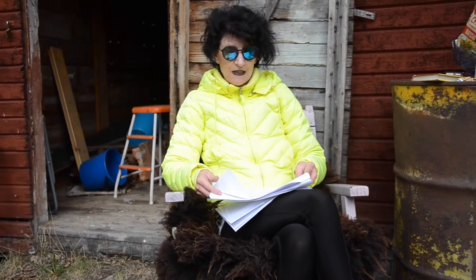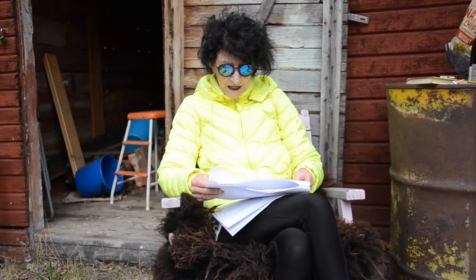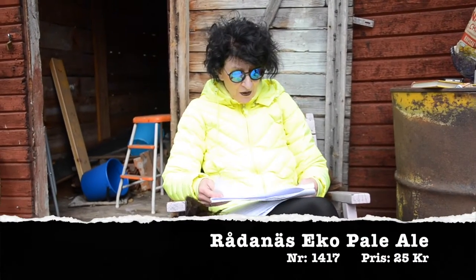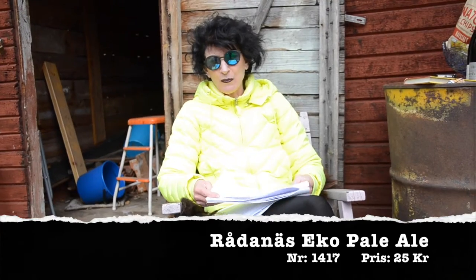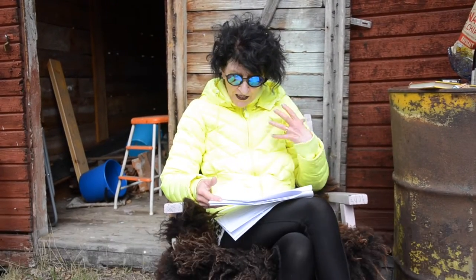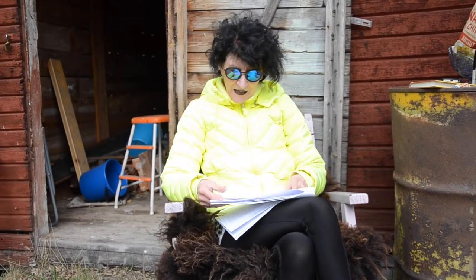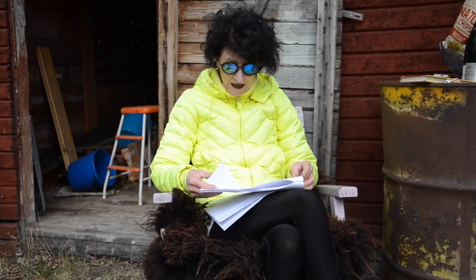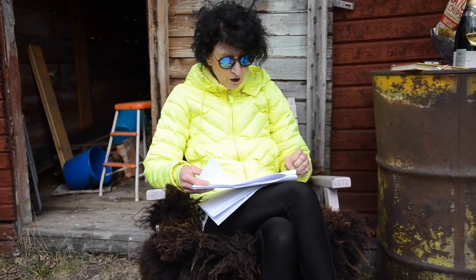Och sen har vi faktiskt två öl som jag gärna vill rekommendera. Rådanäs ekologiska Pale Ale – mycket tydlig öldoft med persika, den där fruktiga stilen, och smaken maltig och humlig med medel-plus beska. Gillar man beska och öl – köp det här, mycket mycket gott.